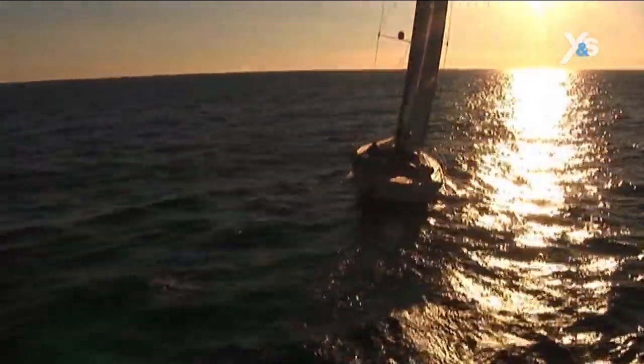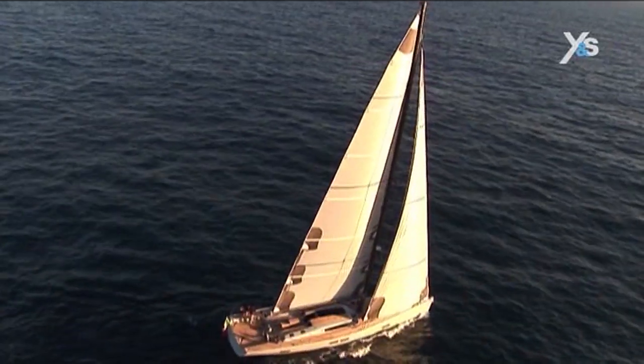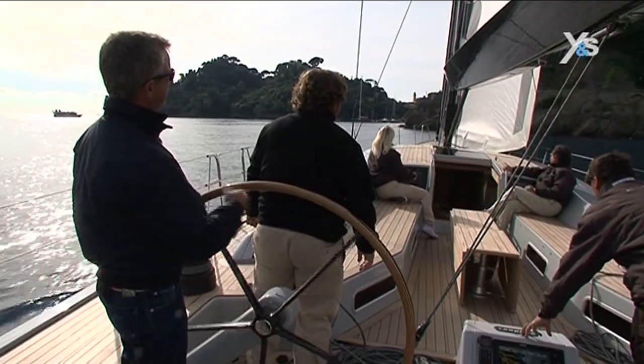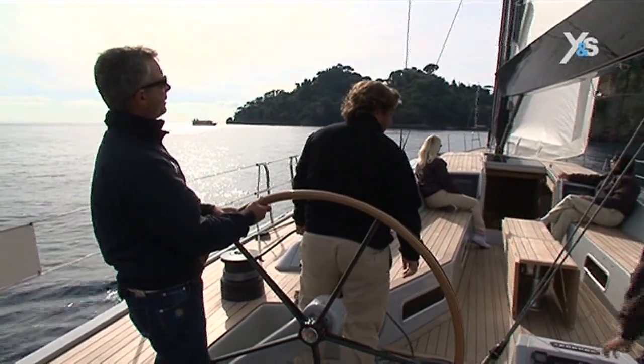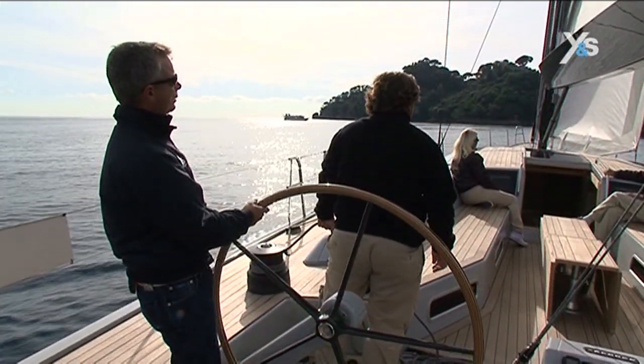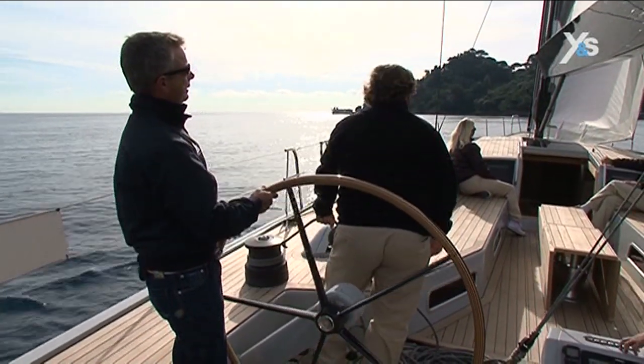Now let's go about. Ready about — tacking. As you can see, with just a little helm, the boat comes quickly up to wind, thanks also to a well-designed sail plan.